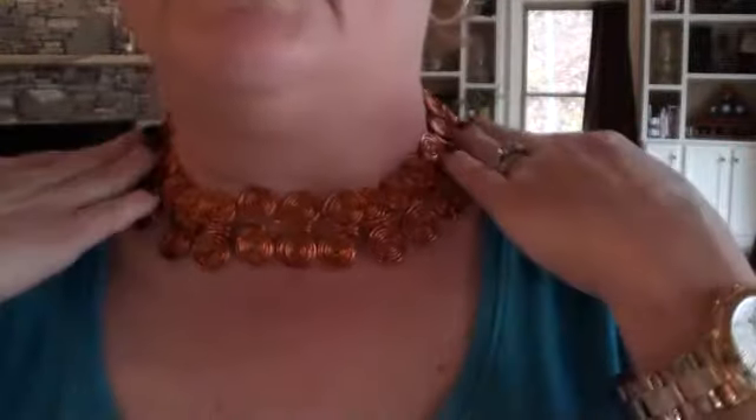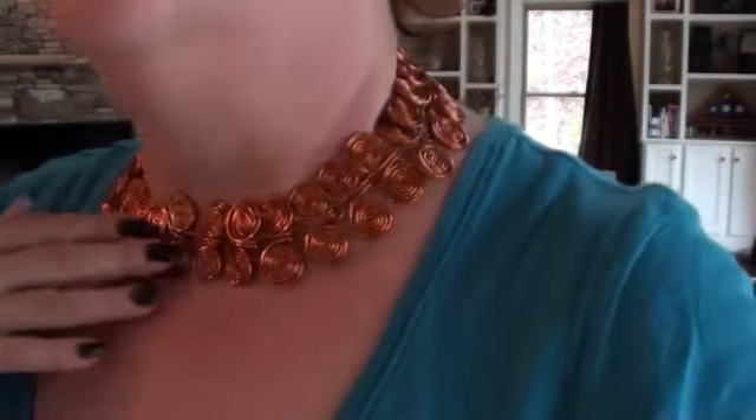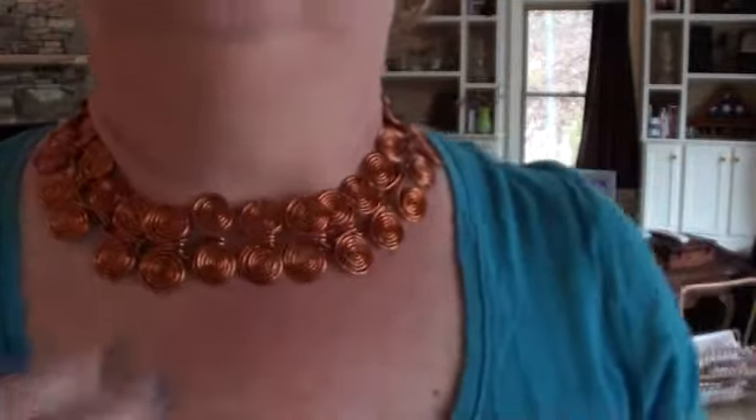I don't know how old this one is, but I found it at a resale shop in Spokane when I was there. It's copper — twisted copper. That's a nice necklace. It's got a little darker copper at the end where it hooks.